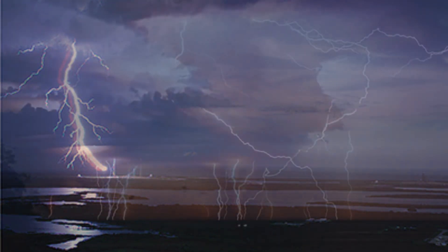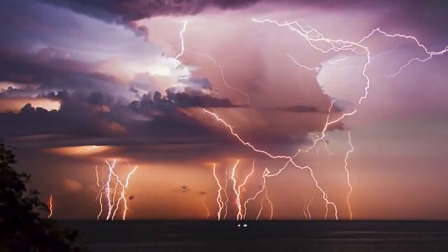One of my high school teachers encouraged me to do some research on lightning. What I learned was that scientists were still learning about it themselves.